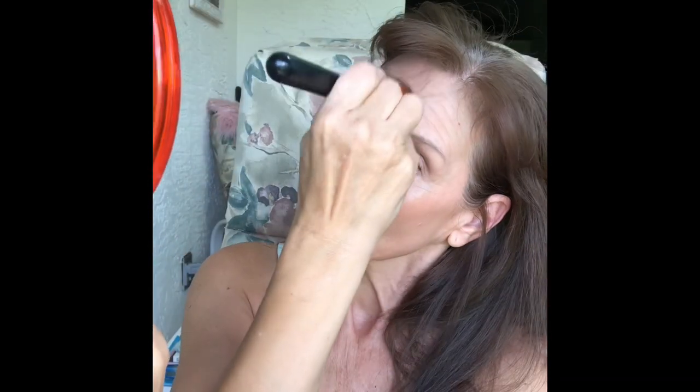I usually don't use mascara on my lower lashes because it always seems to make a mess, but I just take a little Q-tip and clean it up. At this point I had to take out my contact lenses because they were itchy and I was having trouble seeing.